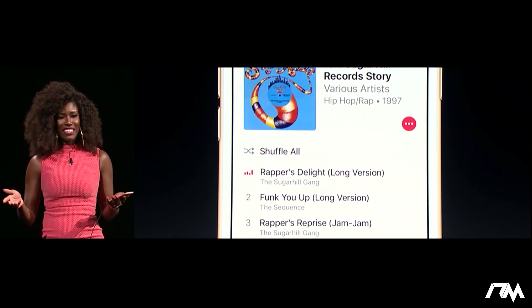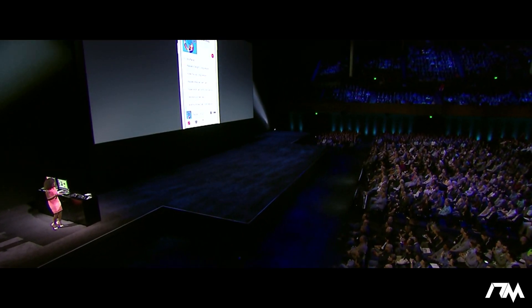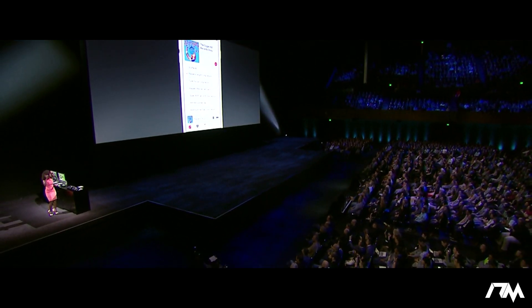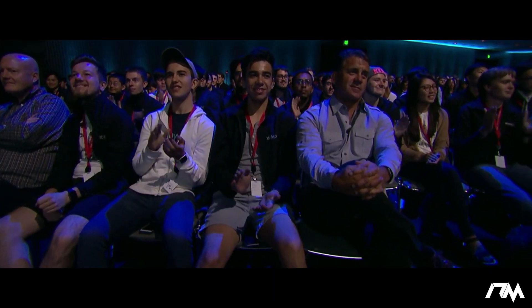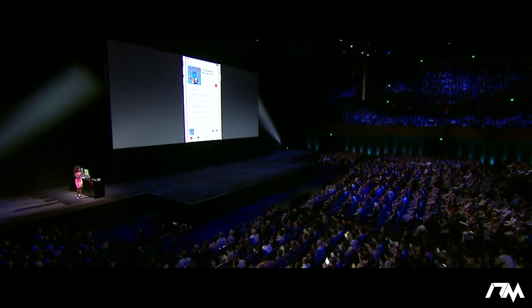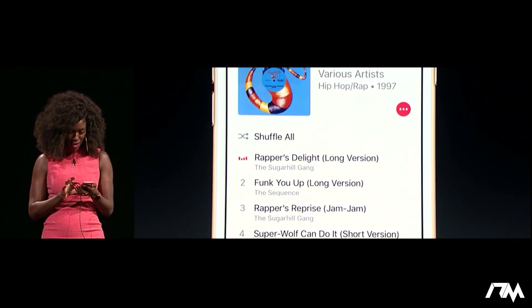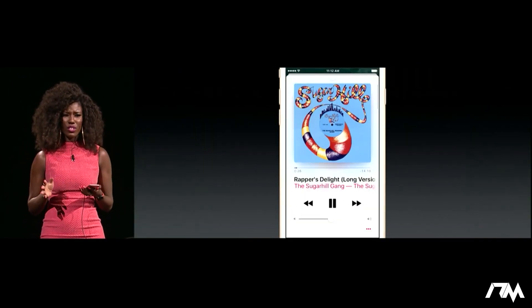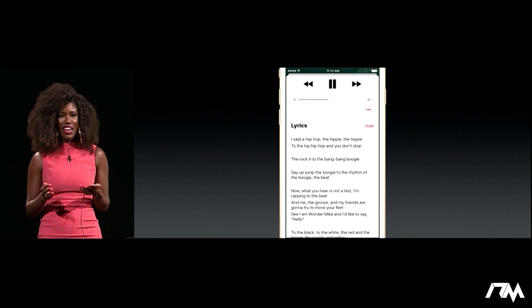Come on, y'all — you recognize this beat, right? We're going to make this whole auditorium rock! Now we're going to multitask. Look at the bottom of the screen: you see the artwork, the title, and controls so that you can skip. And when we open it up, you'll see that there is beautiful detail on the artwork, the controls, and now there are lyrics. So come on, we're going to rap!